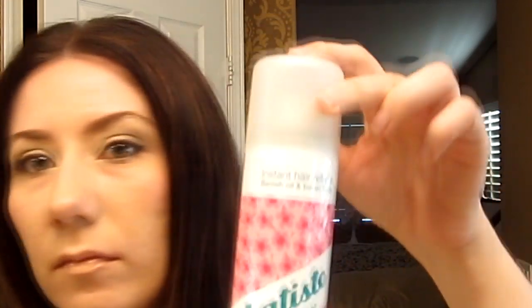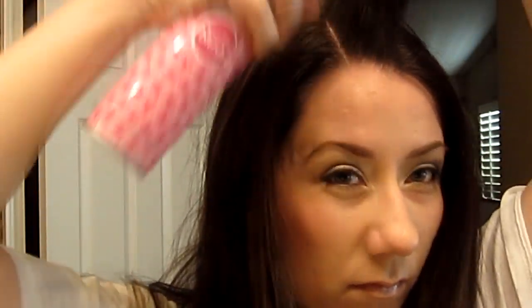Starting with day-old hair that hasn't been washed, go ahead and brush it and take your dry shampoo — I'll be using Batiste today. Shake it up. Take a rat tail comb or something with a pointed end, and make small, long sections that go pretty much all the way to the back of your head. Get the product and spray the left and right side of each section, front and back. Lay the hair down, take another section, and do the same thing. Repeat the process until you get to your ears.